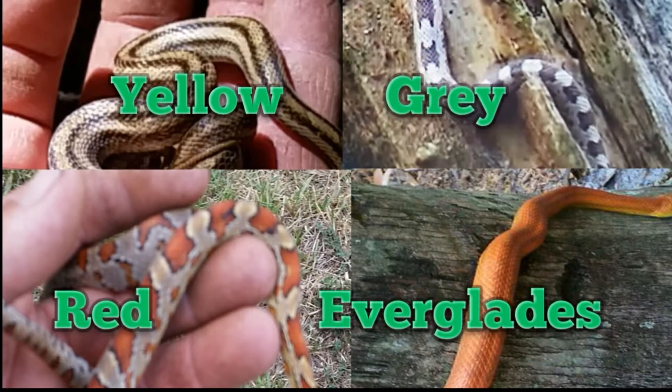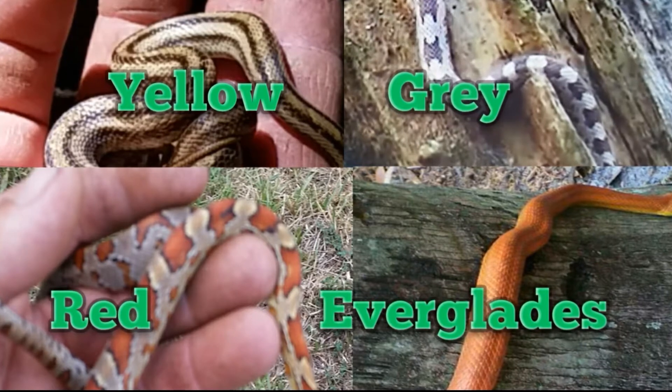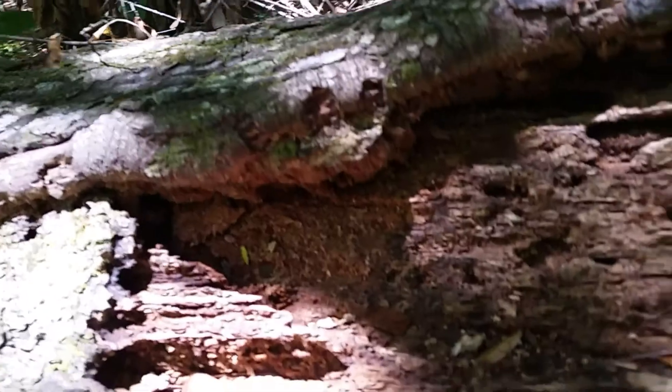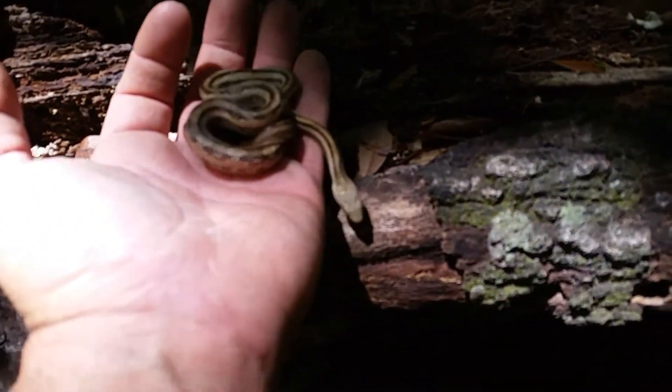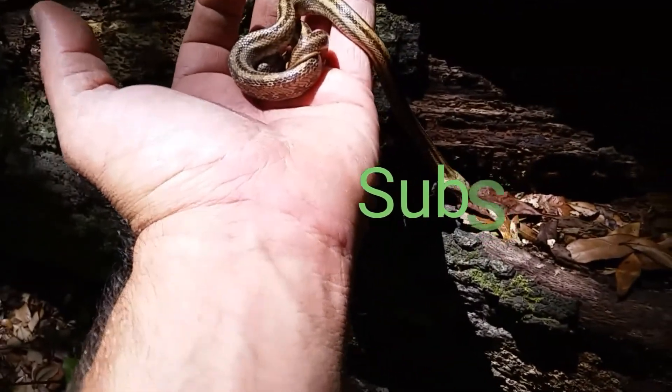Always identify the snake correctly before thinking of touching or handling it. If relocation is necessary, the first step is identification — otherwise, keep your distance. Be sure to give this video a big thumbs up; there are tons more videos like this one, so subscribe and check out some of our previous episodes and you'll be notified of future episodes.